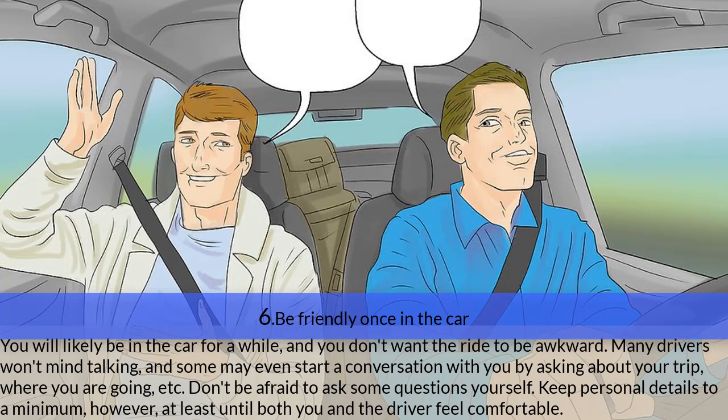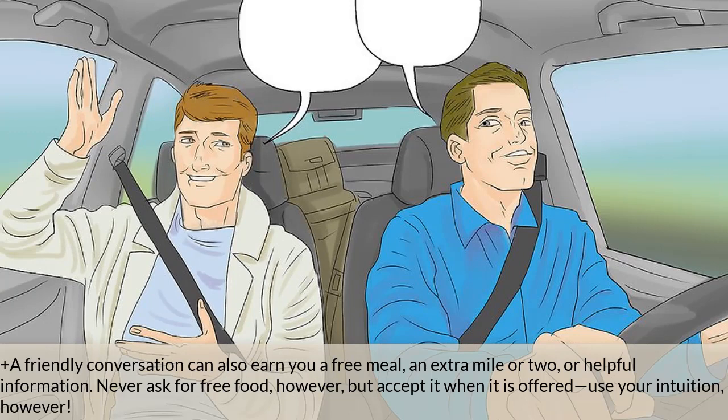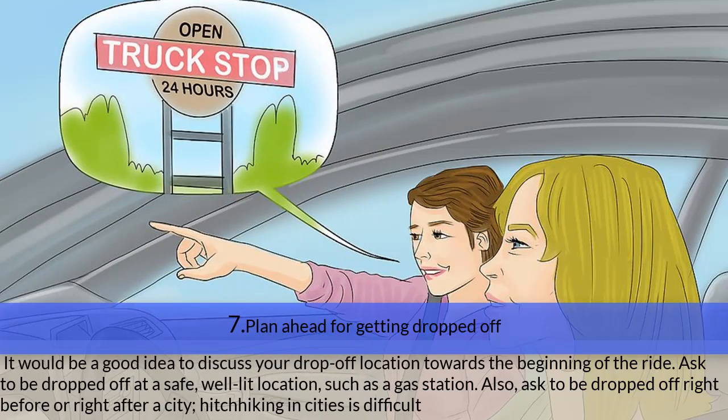Step six — be friendly once in the car. You will likely be riding together for a while, so you don't want the ride to be awkward. Many drivers won't mind talking; some may start a conversation by asking about your trip. Don't be afraid to ask questions yourself, but keep personal details to a minimum until both of you feel comfortable. If traveling in a foreign country, consider learning some of the language — many drivers pick up hitchhikers for companionship. A friendly conversation can earn you a free meal, an extra mile or two, or helpful information. Never ask for free food, but accept it when offered. Avoid sensitive subjects like politics, race, and religion.